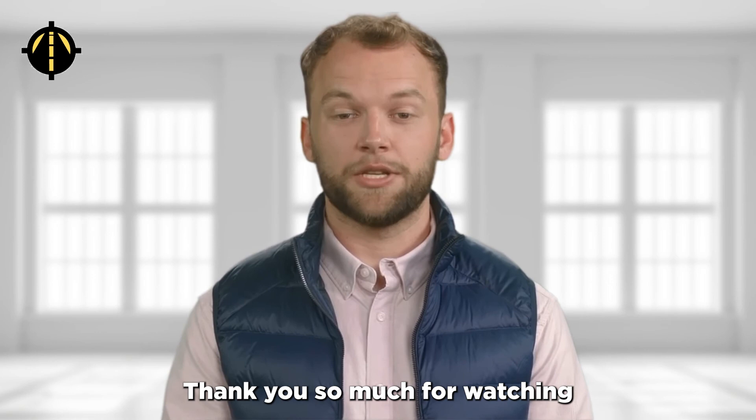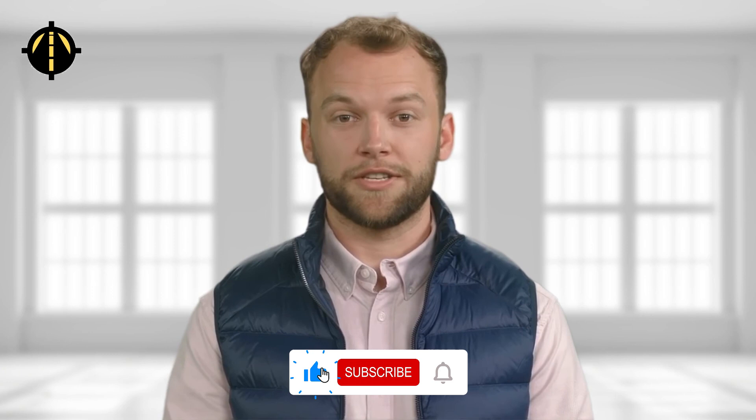Thank you so much for watching, and we hope you found this video helpful and informative. Don't forget to check out the links in the video description for more resources on this topic. You'll find additional information that could be helpful to you.